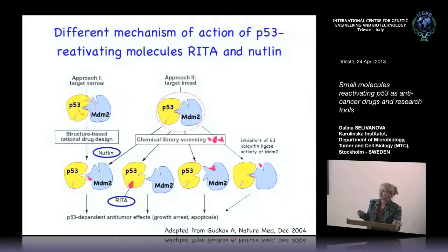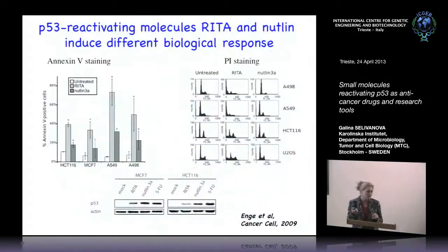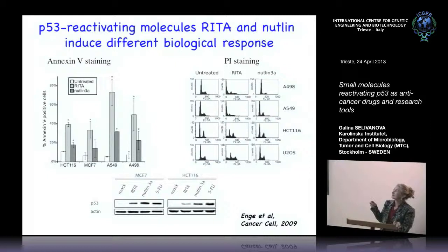Nutlin binds to MDM2 and inhibits P53 binding. RITA binds to P53 itself and induces an allosteric shift which prevents MDM2 from binding. So these two molecules work on the same protein-protein interaction but with different targets — Nutlin targets MDM2, RITA targets P53. Interestingly, these two molecules induce different outcomes in the same cell lines. RITA treatment induces a sub-G1 fraction — cells with low DNA content undergoing DNA fragmentation and apoptosis. Nutlin treatment depletes S-phase cells, inducing growth arrest.